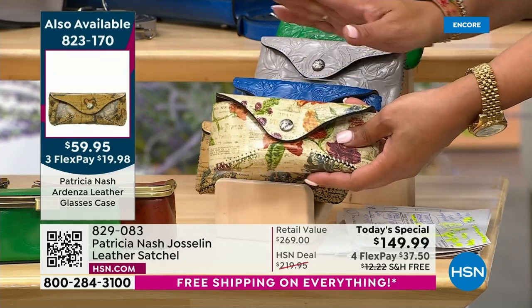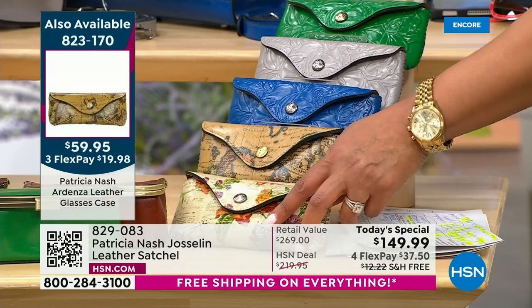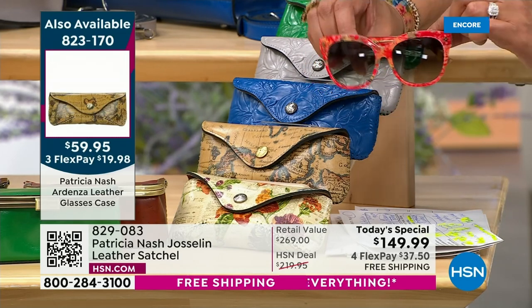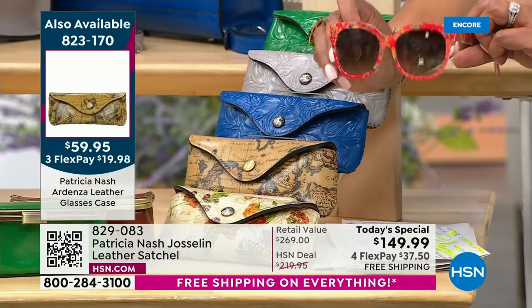We still have all the colors in the sunglass case: Parisian newspaper, map, sky blue, stone, and green. And these were the sunglasses right here — $26 to get home. One pair. These should be $300 sunglasses.